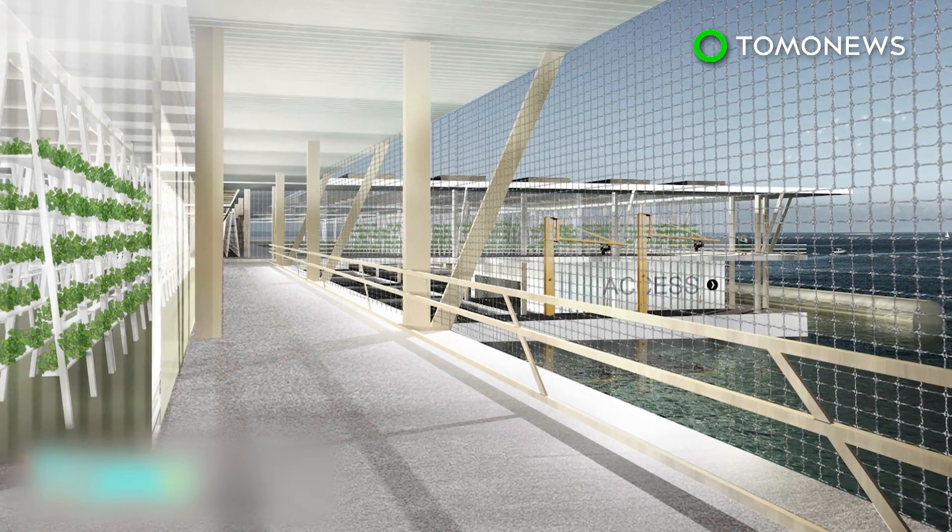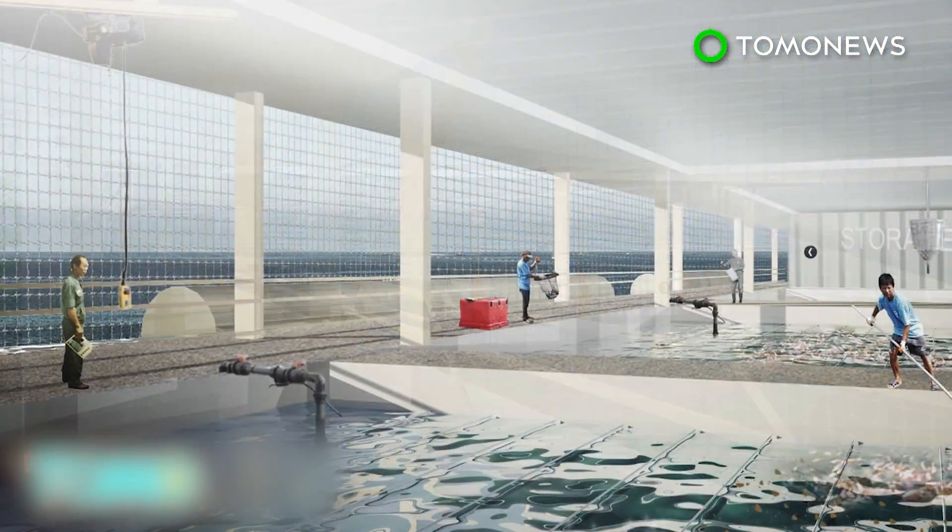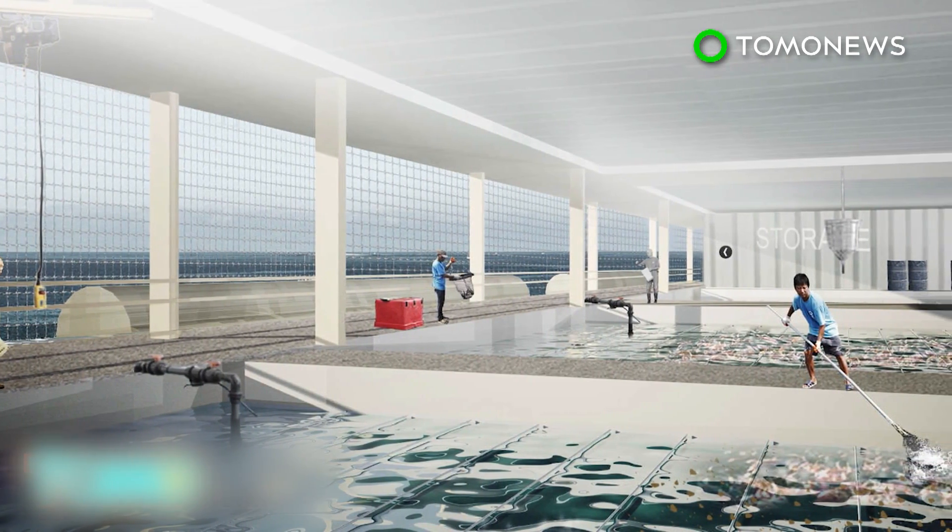As the world's population increases, food demand is expected to increase 50% by 2030 and 70% by 2050.